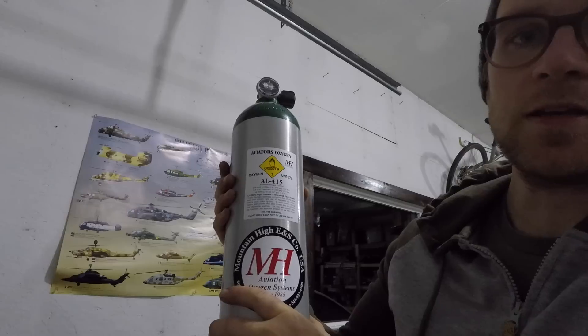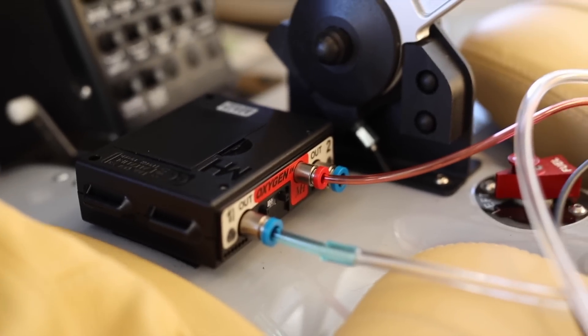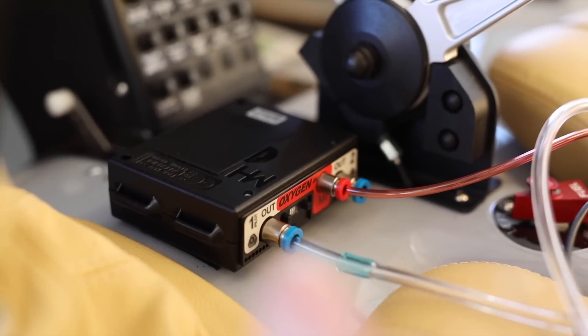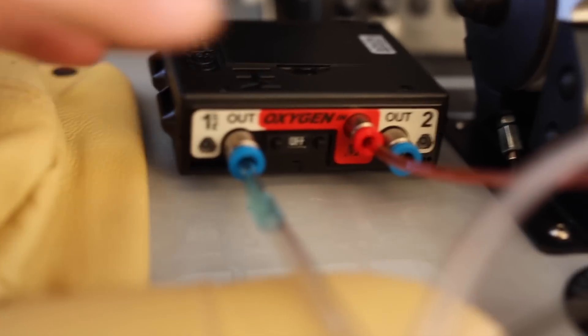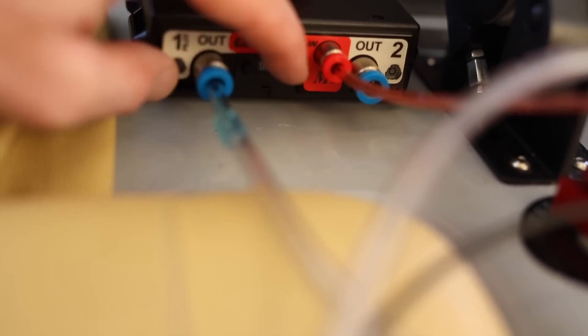Now I can take it in the plane. The O2D2 system, right there. I mounted it beside the stick just because it's close enough to run the main line to the tank. I wasn't sure where else to put it so I put it there. It's out of the way and I can get to it pretty easily. Right now you see it's in the off position. Hit this button — now it's on.